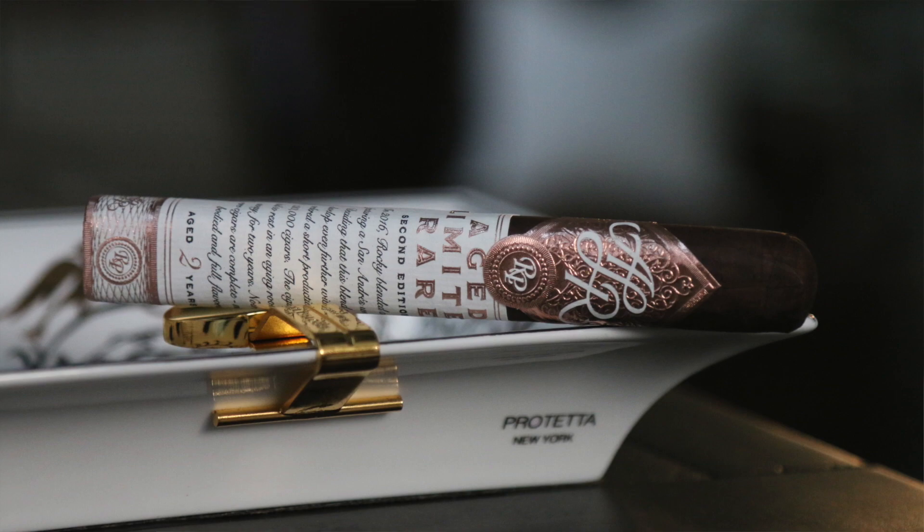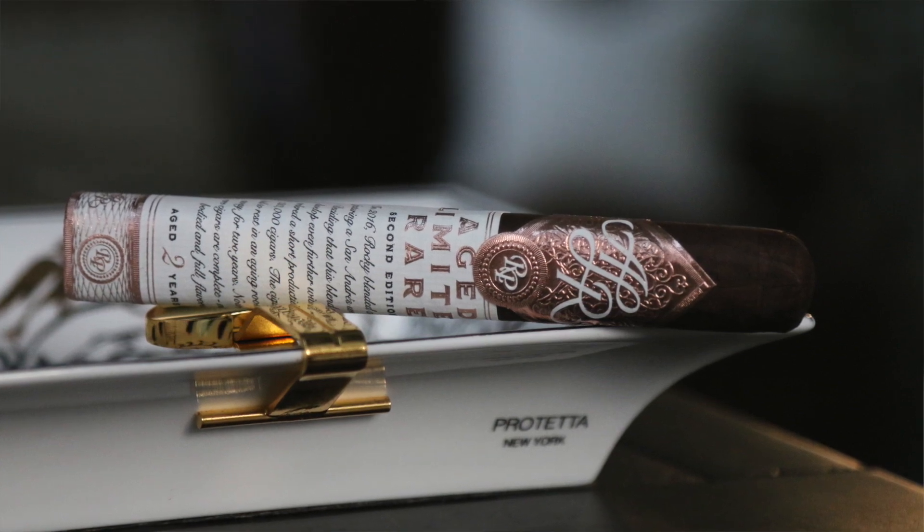It's complex, medium bodied, and has a nice overall flavor. You get that subtle spice, a little bit of dusted cocoa on the sweetness — really nice.